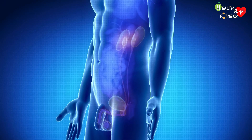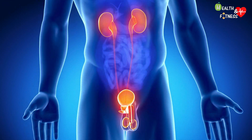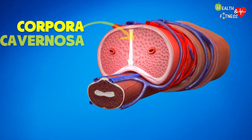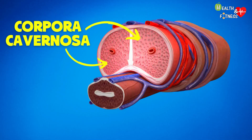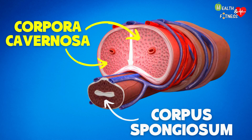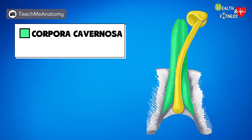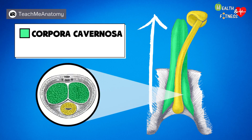The penis — the male reproductive organ and final tract of the urinary tract — is made up of three cylindrical bodies of erectile tissue. The two corpora cavernosa of the penis and the corpus cavernosum or spongiosum of the urethra. The corpora cavernosa are located on either side of the axis of the male reproductive organ and extend from the pubic bones to the head of the penis where they join. These two cylindrical masses are made of spongy tissue containing blood-filled vascular spaces lined by endothelial tissue and separated by connective tissue septa.